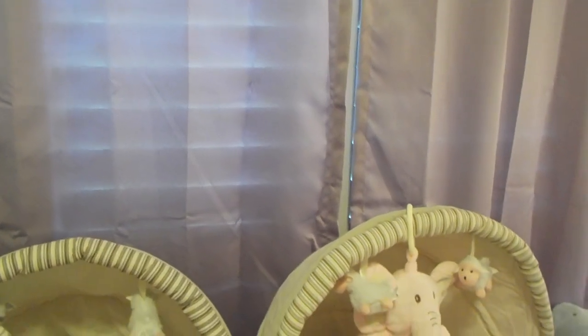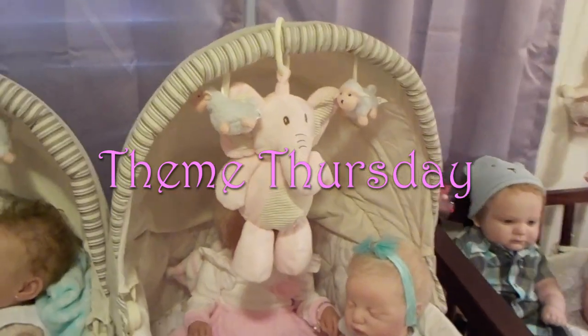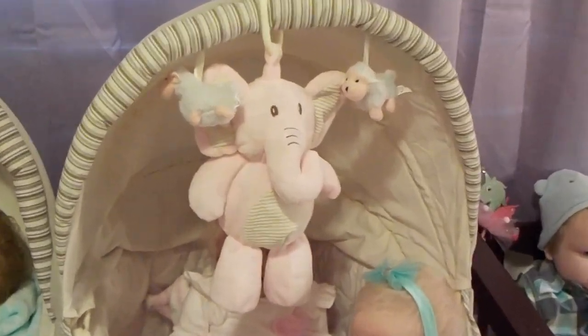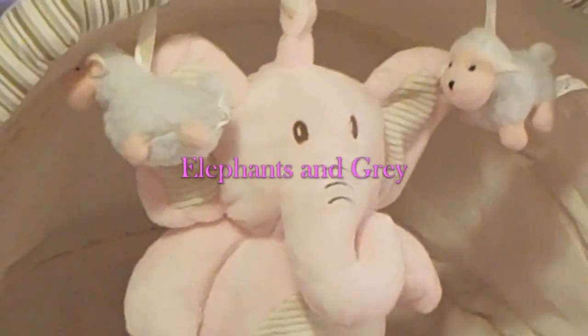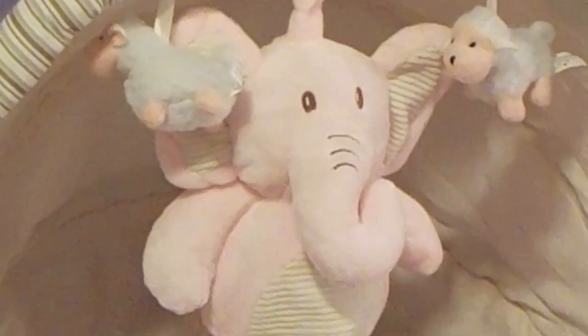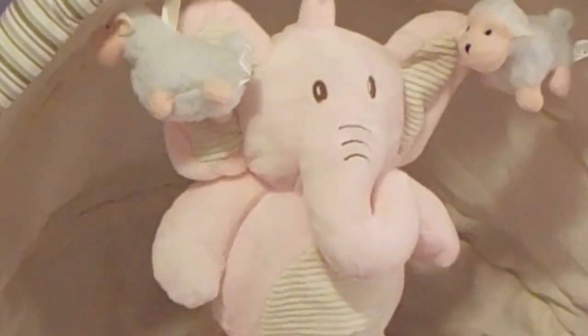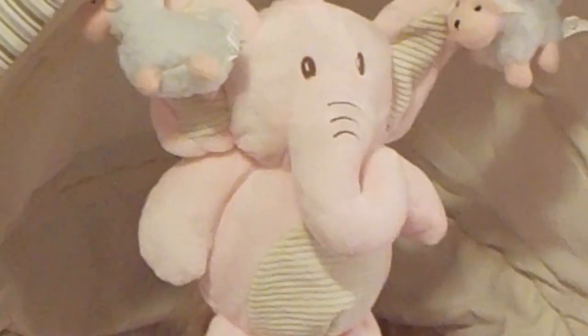Baby Doll Love here. Welcome to my nursery. Today is Theme Thursday, and today's theme is elephants and anything gray. I've got this really cute elephant lovey that I got with the box opening of my Noah Asleep. It's so super cute.